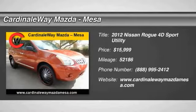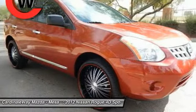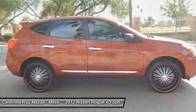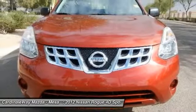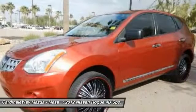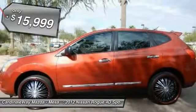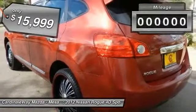2012 Rogue. The stylish Rogue gets 27 miles per gallon and still boasts nearly 58 cubic feet of cargo space. With a 5-star side impact safety rating and intuitive all-wheel drive for confident handling, the Rogue is more than you expect and everything you deserve, and is priced below $20,000.